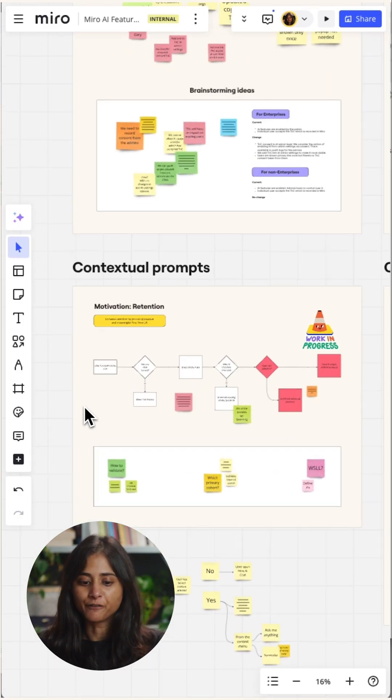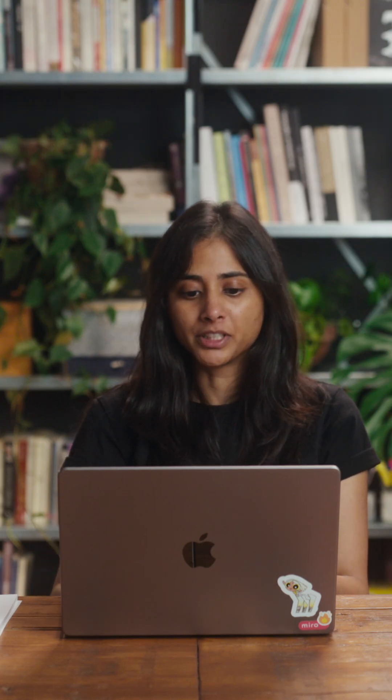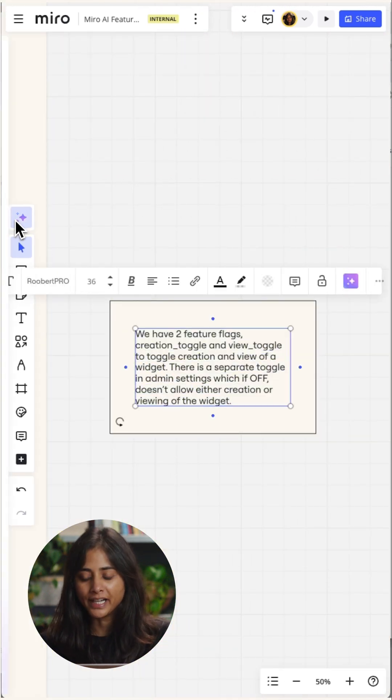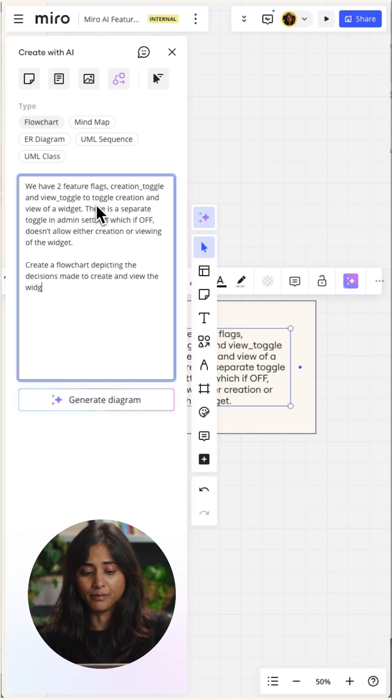I start with a Miro board, adding frames, sticky notes, and connectors to organize and highlight key points. This helps when you're aligning across multiple teams. When I already have text explaining the logic of a feature, I paste it into Miro's AI diagramming panel and add my prompt.